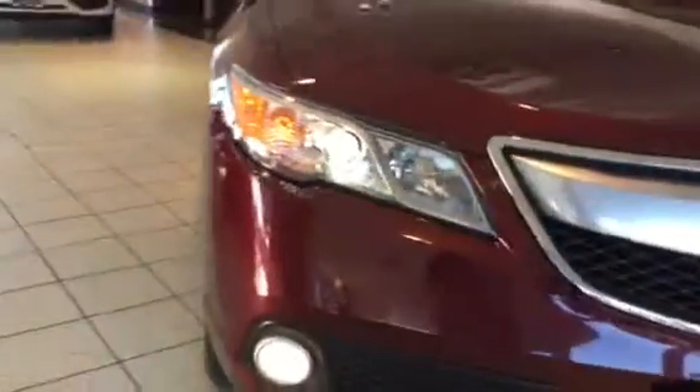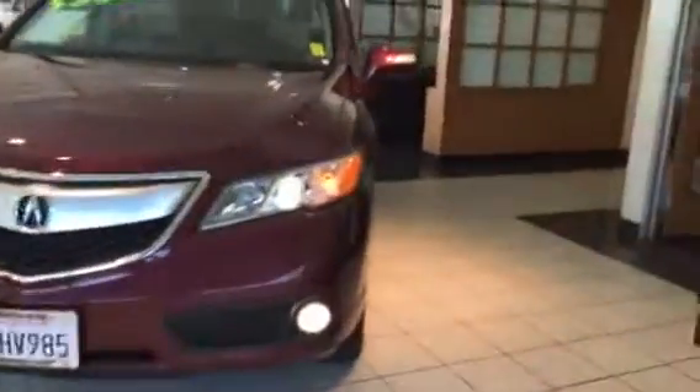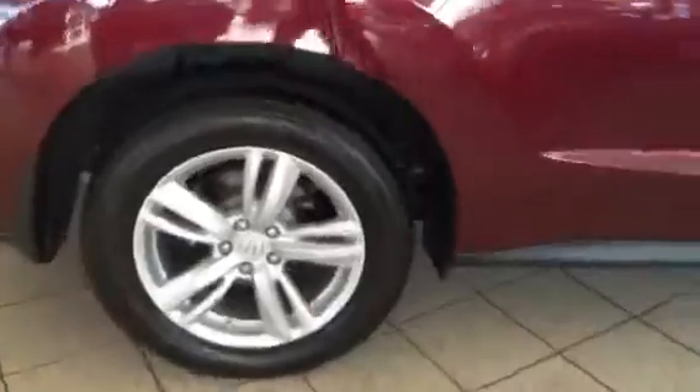Up front you've got xenon headlights, front fog lights, and a very elegant front end. Coming towards the side you've got turn signals on the mirrors, alloy wheels, and everything tapers off to a very well-dressed, light on the eyes rear end.